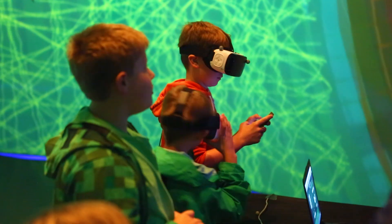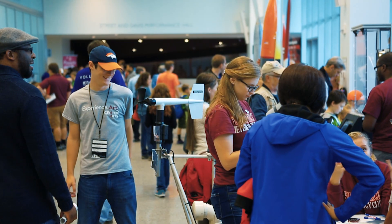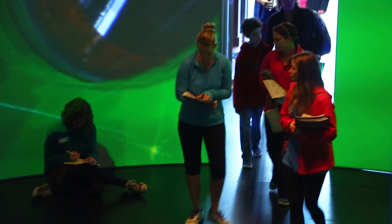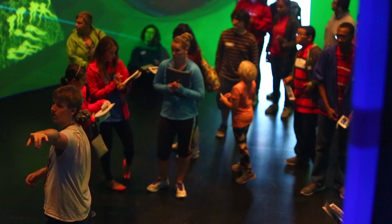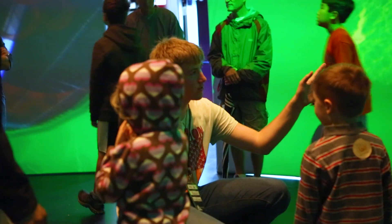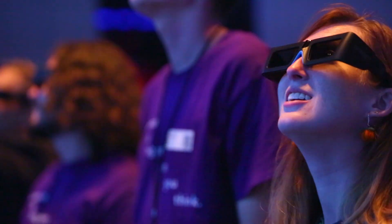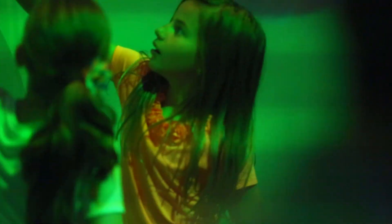One of the challenges we have using several head-mounted displays is dealing with large groups of people. When we have public events like the Virginia Tech Science Festival, the cyclorama is excellent to show upwards of 50 people at a time a 3D visualization. In this case at the Science Festival we're all looking at a particle collider together and talking about what that means.